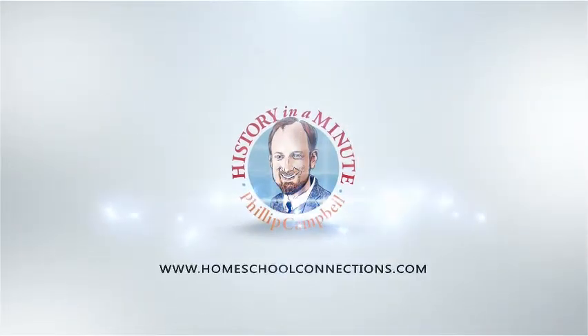On today's episode of History in a Minute, the history of the pallium. Hey, it's Mr. Philip Campbell with Homeschool Connections History in a Minute. I am your bearded, nerdy history guru.